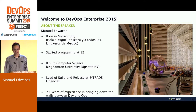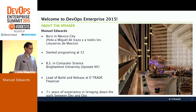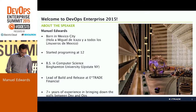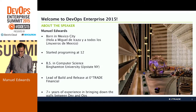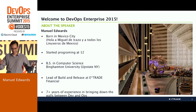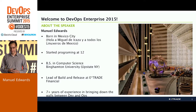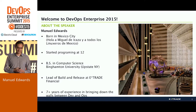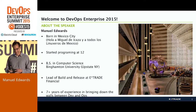My name is Manuel Edwards. I am the build engineer and manager of the build and release team at E-Trade. A little bit of background about myself: I have always been interested in computers since a very young age. I came to the United States several years ago — I am from Mexico City. I got my degree in computer science from Binghamton University. I have been doing this whole DevOps thing for a while and have learned a lot along the way.